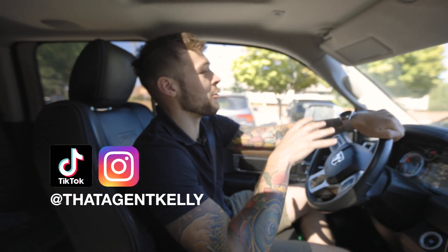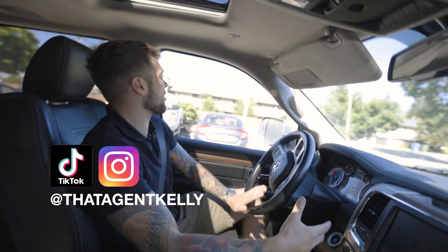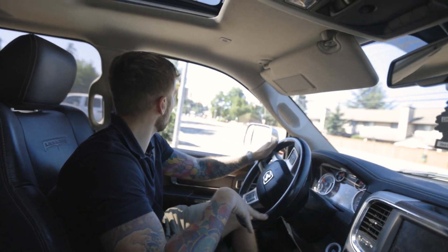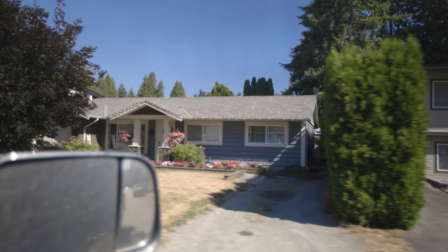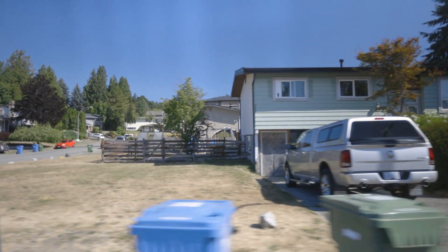Welcome back to another episode of Agent Kelly Vlog Tours, where I'm going to take you guys all around McMillan. My favorite starter detached home neighborhood in all of Abbotsford - it would be my overall favorite neighborhood, but I have to give it to Eagle Mountain. I just don't have $2.3 million to spend on a house. But this neighborhood is a very close second. What I love about the McMillan area is that it's pretty much all 1970 split-level homes on 7,000-plus square foot lots, which I've talked about before as my favorite option for an investment.